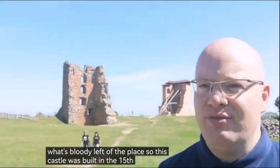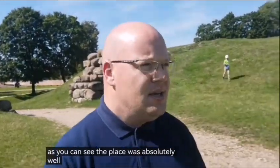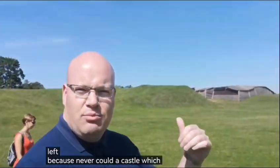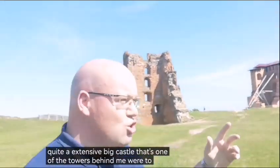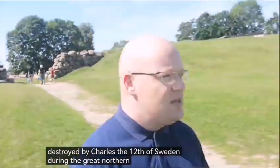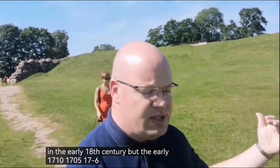This castle was built in the 15th century, and as you can see, the place is absolutely not only deserted, but there's not much of it left. Novigruda Castle, which was quite an extensive big castle — that's two of the towers behind me — was completely destroyed by Charles XII of Sweden during the Great Northern War, in the early 18th century, around 1705 to 1706.